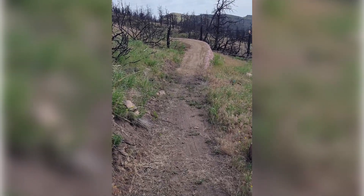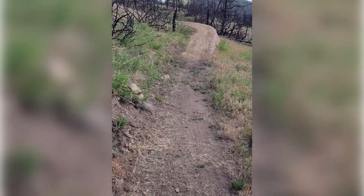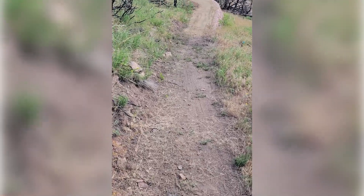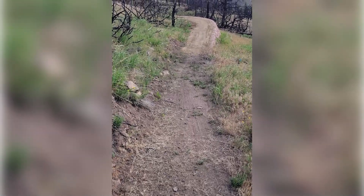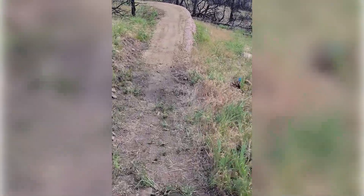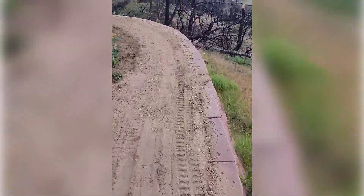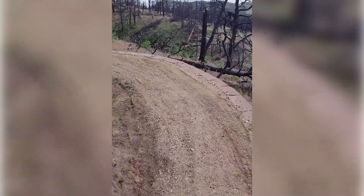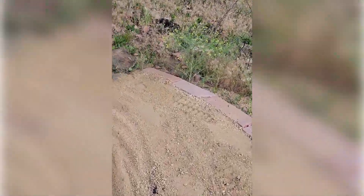I've ridden up to the first switchback — the part of the trail that was completed last year. It's a little overgrown from no use, and these switchbacks were the last part to be completed, so they've got some fresh dirt on them.